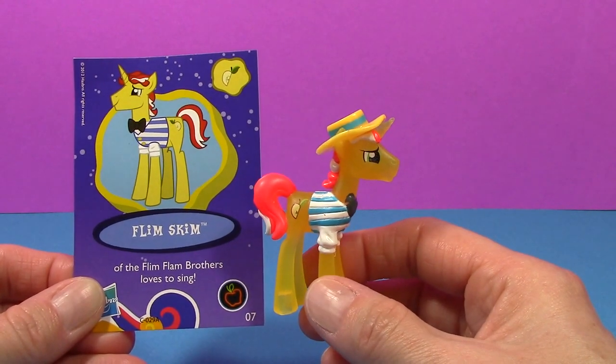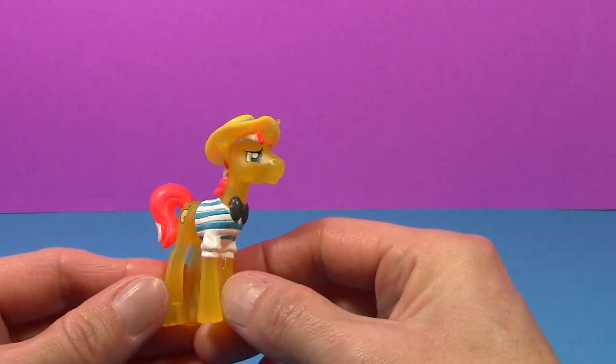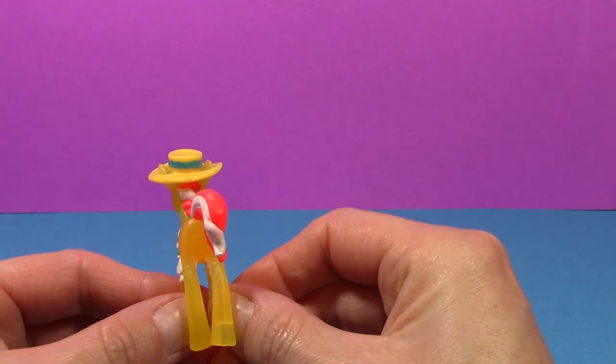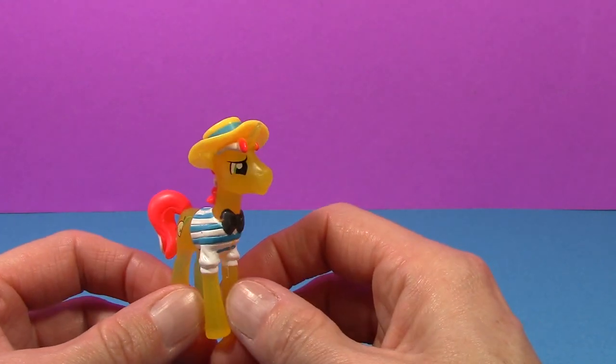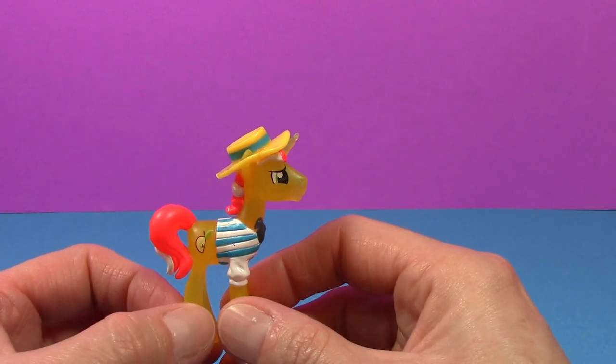Loves to sing. He's wearing a cute little hat, and has a hot pink and white mane and tail, a little blue and white striped top, the bow tie, and a little apple slice on the back.